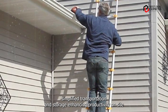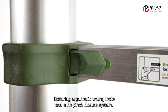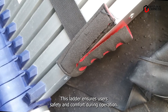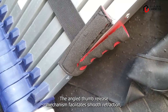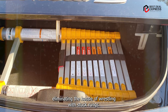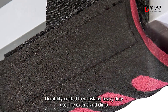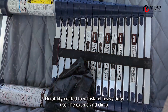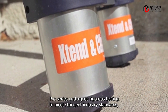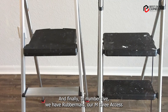Featuring ergonomic rung locks and a no-pinch closure system, this ladder ensures user safety and comfort during operation. The angled thumb release mechanism facilitates smooth retraction, eliminating the hassle of wrestling with stuck rungs. Crafted to withstand heavy-duty use, the Xtend and Climb Pro Series undergoes rigorous testing to meet stringent industry standards, guaranteeing long-lasting performance in demanding environments.